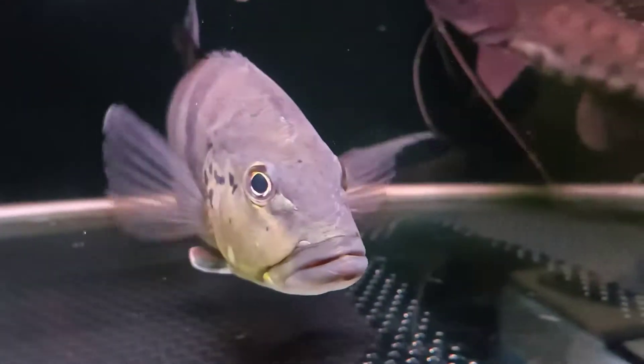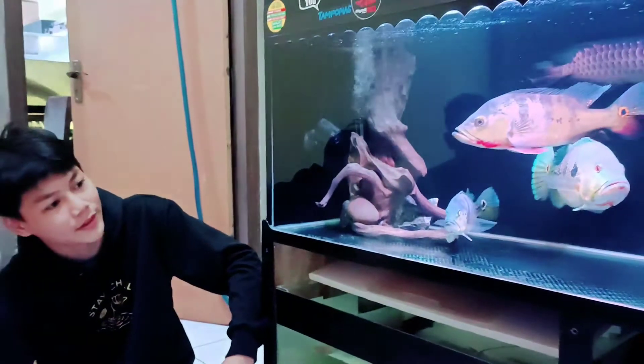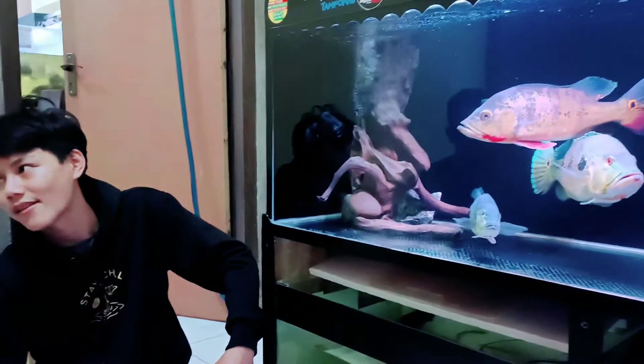Biasanya Pak Han ngasih pakannya apa aja nih? Kalau ukuran segini ngasih pakannya ikan emas. Kalau untuk yang paling kecil itu ikan cere. Pas ukuran kecil kasihnya cere, terus kalau udah gede kasih ikan emas. Kalau untuk ganti airnya berapa hari sekali? Seminggu. Seminggu ya. Memang dengan filtrasi seperti ini tidak perlu terlalu sering ganti air.